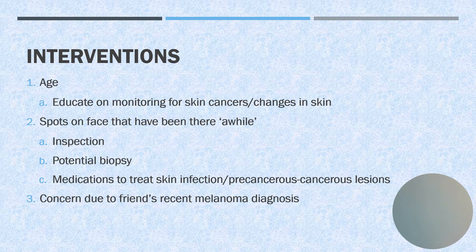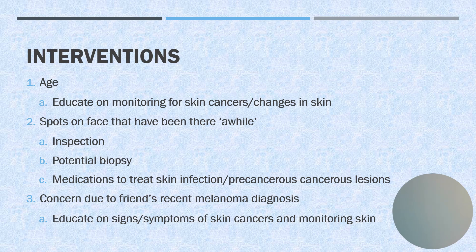As far as her concern for her friend's recent melanoma diagnosis, we definitely need to educate on signs and symptoms of skin cancers and monitoring her skin, in addition to doing a good inspection ourselves.